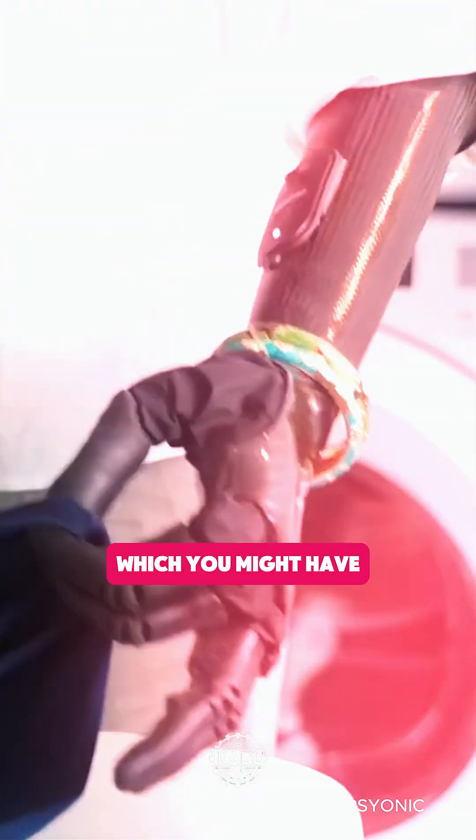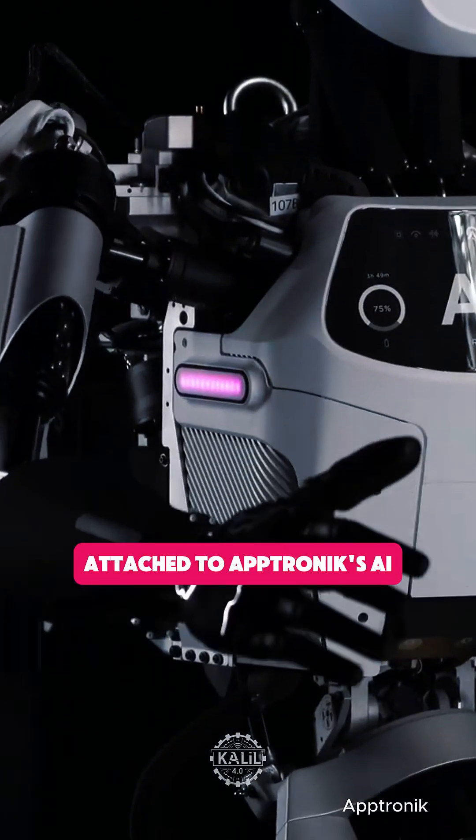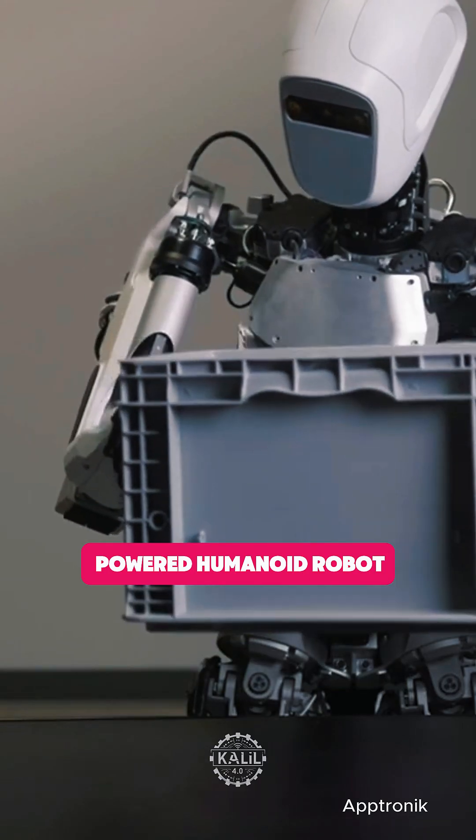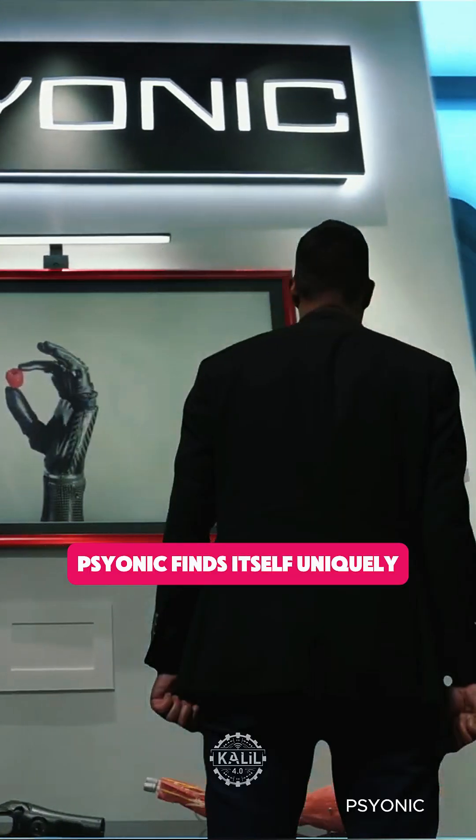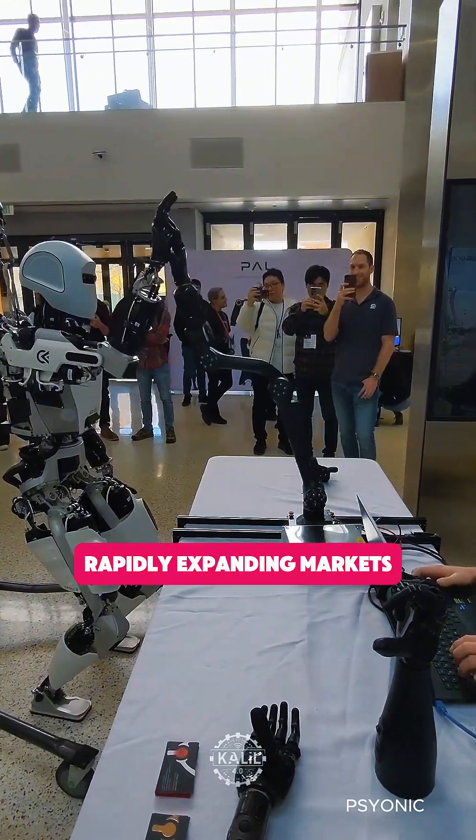The Ability Hand, which you might have seen on Shark Tank, is seen here attached to Aptronic's AI-powered humanoid robot Apollo. The bionic hand's developer, Psyonic, finds itself uniquely situated within two rapidly expanding markets.